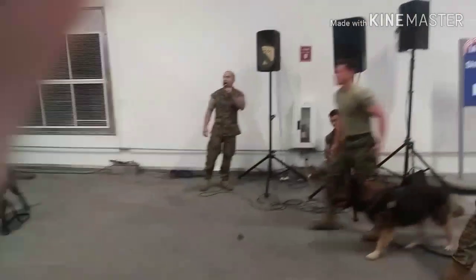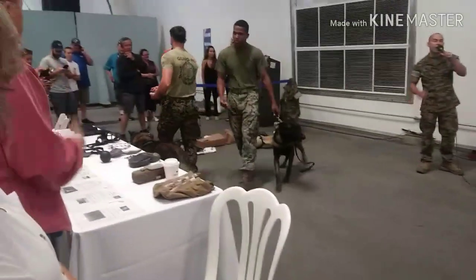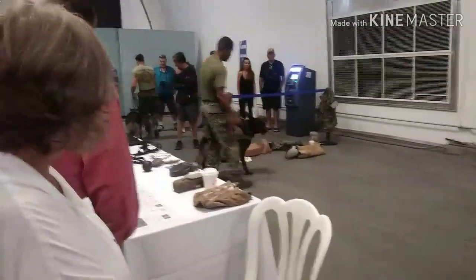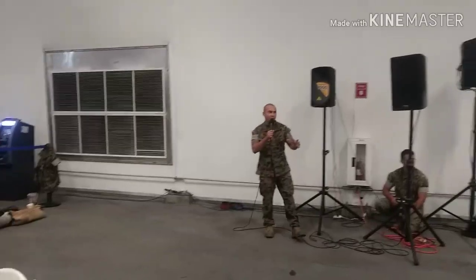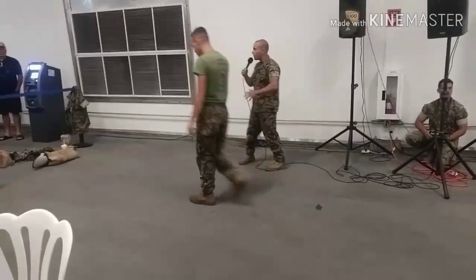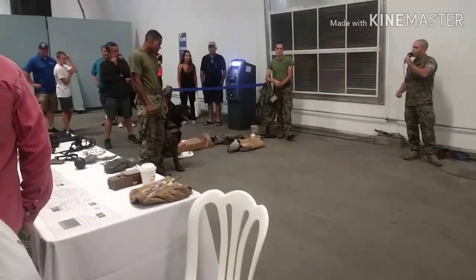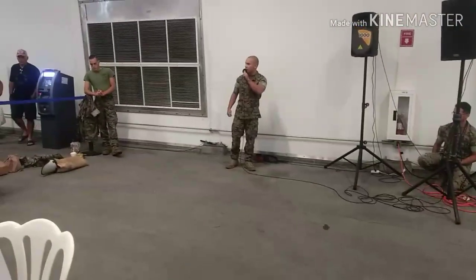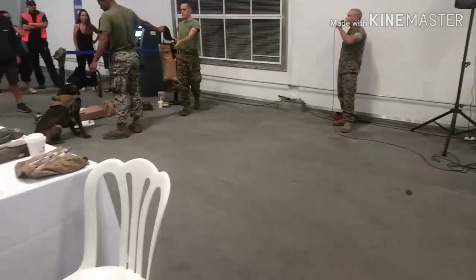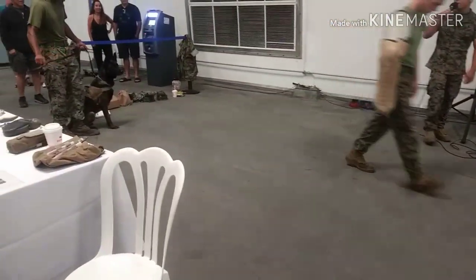Both the dogs we have out here today are called patrol explosive detection dogs. What that means is they're certified in both aggression — bite work you've probably seen on TV — as well as explosive detection for a myriad of military grade as well as homemade explosives. They've seen a lot of use in Iraq and Afghanistan, both as non-lethal and as that very crucial counter-IED measure. Right now we're going to showcase the patrol side, that aggression, starting with something called the five phases.